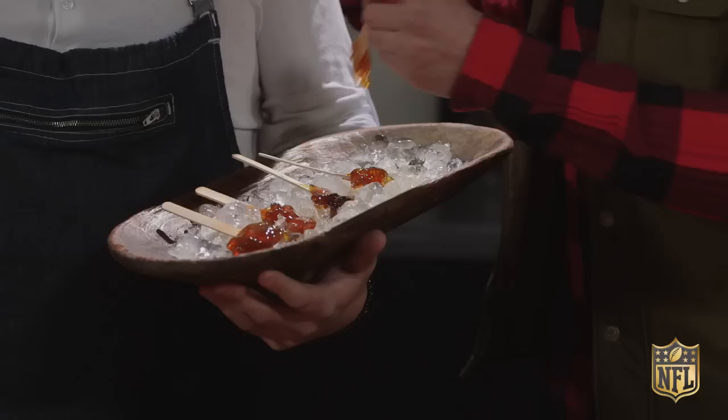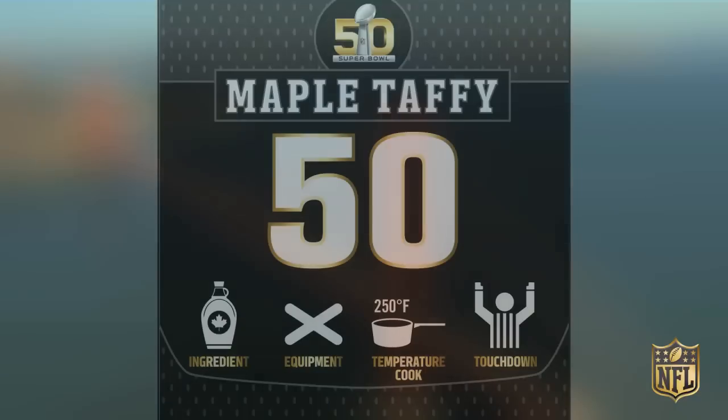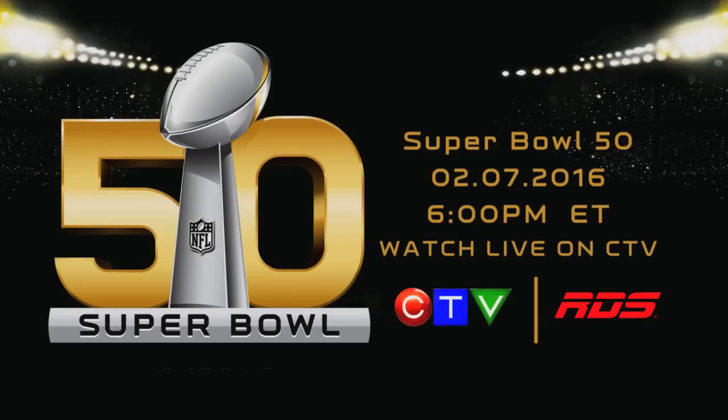Maple taffy! Canada, now it's your turn to do your own home gating. Tune in to Super Bowl 50 on CTV, February 7th at 6 p.m. Eastern time. Oh my god, I caught it!